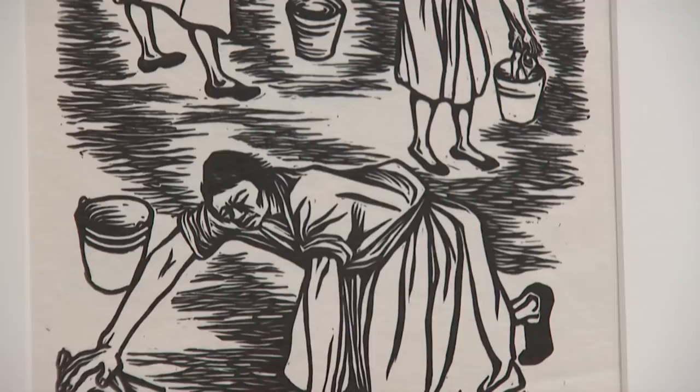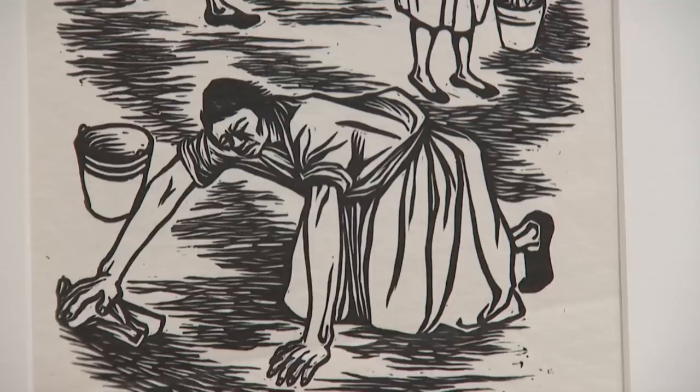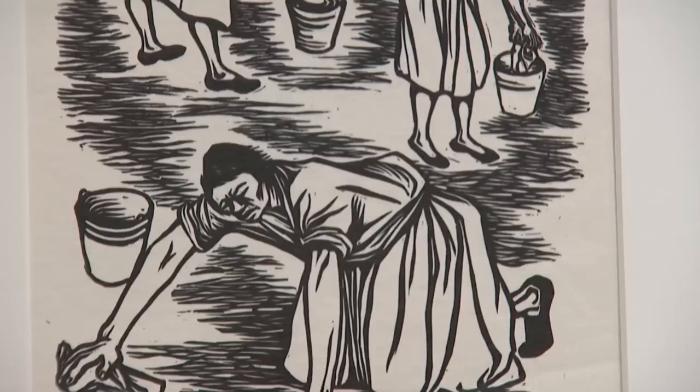Catlett used three images of women who are toiling, doing domestic work, to show us how difficult African-Americans worked in this country. Note the awkward positions of the women, and look how large the hands are of the woman in the foreground, because Catlett would exaggerate physiognomy for expressive purposes. Her goal was to show how hard African-American women worked, and that often the only work they could find was toiling at domestic pursuits or working in the fields.